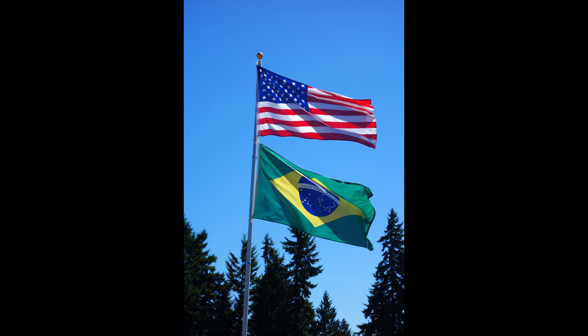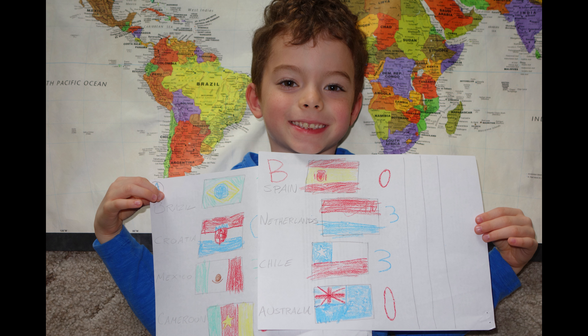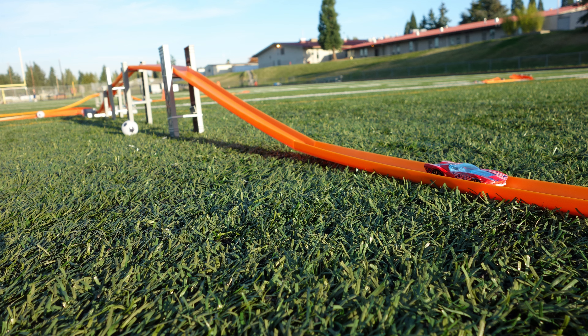Put your flags up in the sky and let them shine, shine, shine. Show the world where you're from, show the world where you're one.